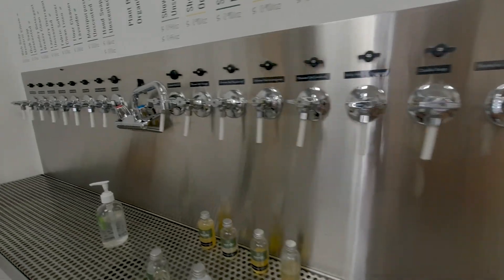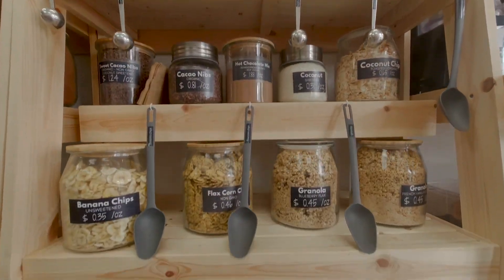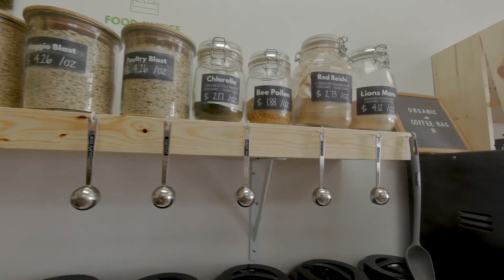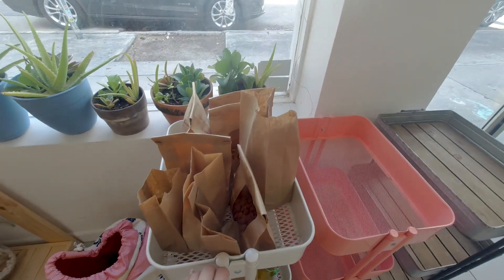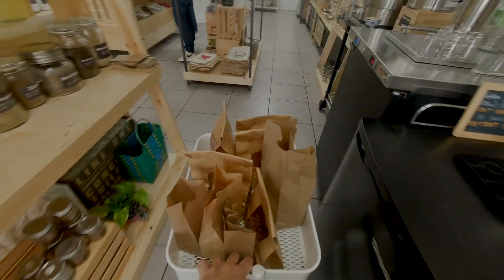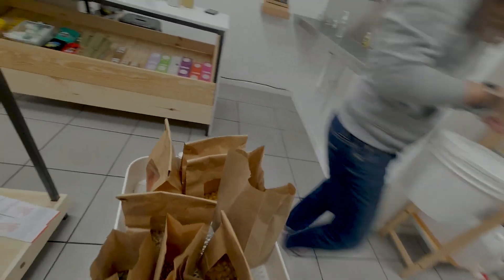Then you just fill the containers and paper bags with everything you want. I bought so many things — tea, detergents, shower gel, almonds and other nuts. They have different sizes of containers and paper bags, so you fill them with just the amount of food you need. There is no food waste because you're buying exactly the amounts you need.